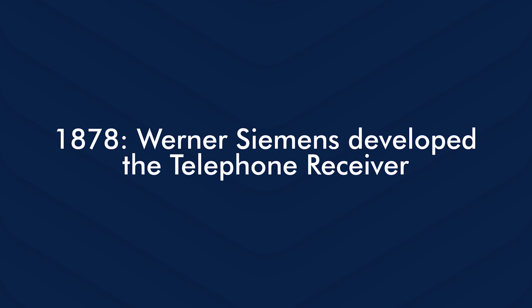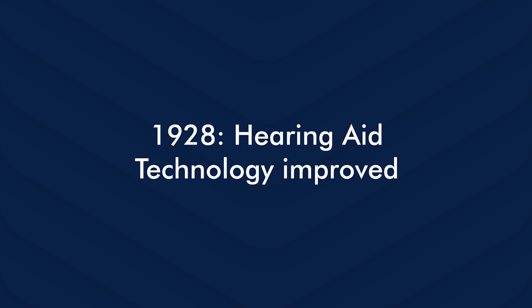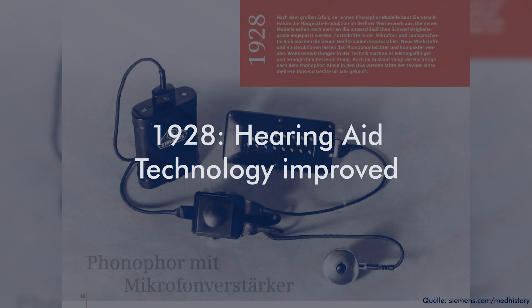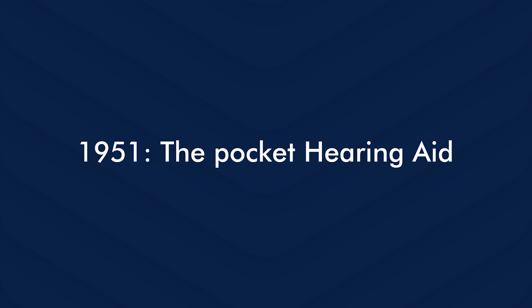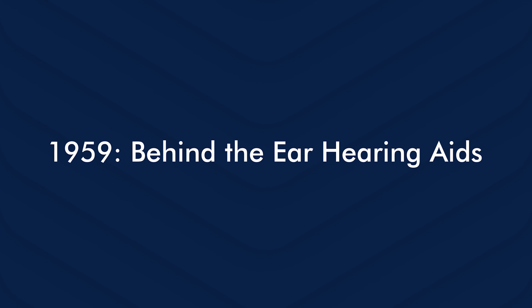The Signia history dates back to 1878, when Werner Siemens developed the telephone receiver with improved transmission quality. In 1913, Lewis Weber invented the first hearing aid ready for serious production — it consisted of three different parts and was fairly unhandy. In 1928, hearing aid technology constantly improved with better microphone and receiver, and different levels of hearing loss could now be treated. In 1951, the first pocket hearing aids were invented and gradually became even smaller, reaching the size of a box of matches.